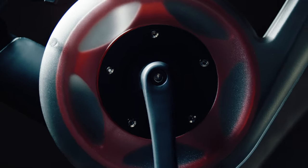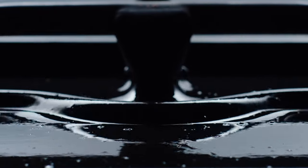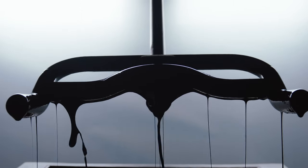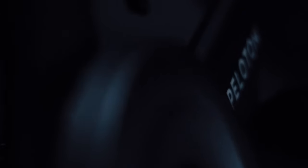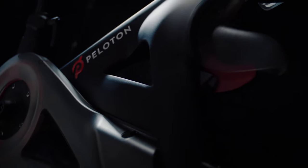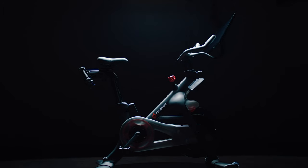It brings that community and that energy that you feel in the cycling studio into the home. We spend so much time sculpting and crafting this perfect object. You can literally ride your bike while somebody's sleeping — it ends up being this seamless, almost silent experience. You have all of these things coming together — what any designer would see as the ideal product experience.